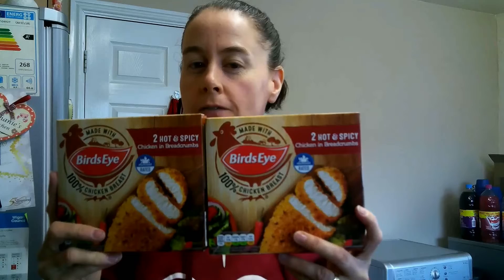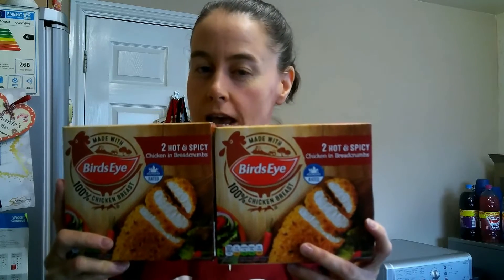So I picked up these for Ian — Bird's Eye two hot and spicy chicken in breadcrumbs. You get two boxes for £2.50. I can't find these on the app, but if you can, let me know in the comments below the syn values.